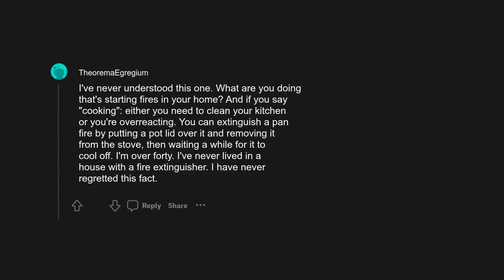Fire extinguisher. I've never understood this one — what are you doing that's starting fires in your home? And if you say cooking, either you need to clean your kitchen or you're overreacting. You can extinguish a pan fire by putting a pot lid over it and removing it from the stove, then waiting a while for it to cool off. I'm over 40, I've never lived in a house with a fire extinguisher, and I have never regretted this fact.